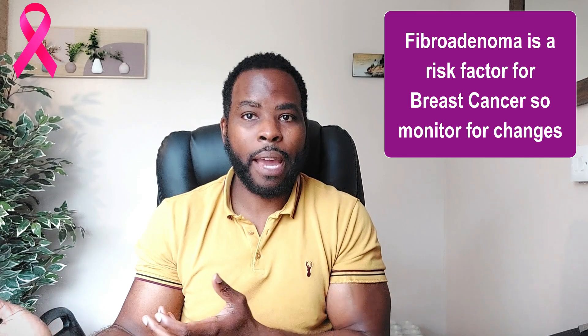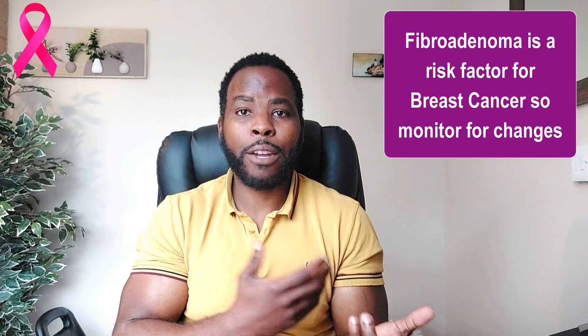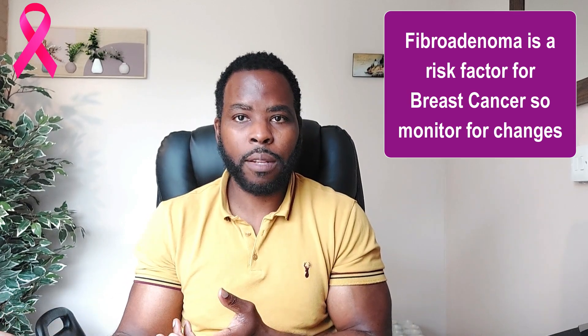Could a fibroadenoma become cancerous in the future? Possibly. And also, what if you had another lump beside your pre-existing benign lump — a new lump — you would need to be referred to the breast clinic for further assessment.